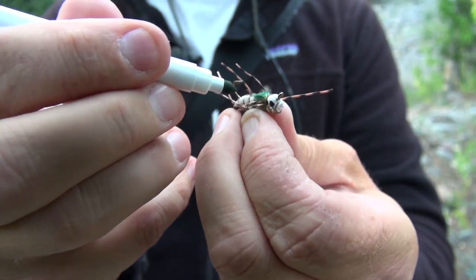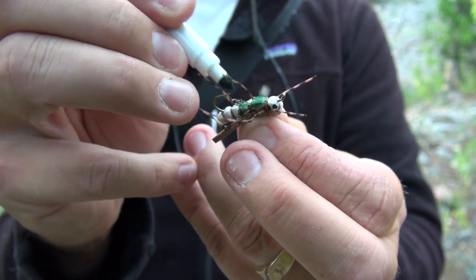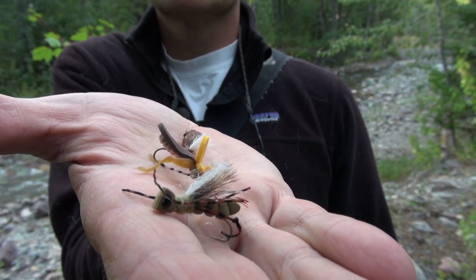One more helpful hint when it comes to hopper fishing: I like to bring a variety of different markers — whether it's red, green, or whatever — so I'm able to customize my hopper patterns to the stream and environment I'm fishing. Go into your local fly shop, take a look at the different assortment of hopper patterns from the Montana Fly Company. You can't go wrong with any of these patterns — they're a blast to fish, they float high, and they're definitely going to catch a lot of fish for you.